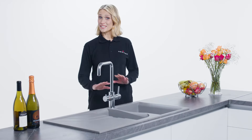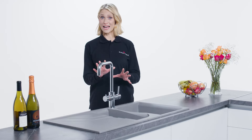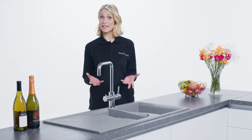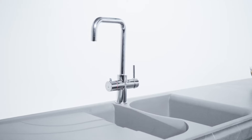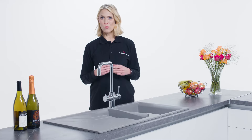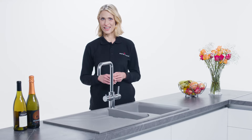As well as a huge range of sinks, Reginox also carries a number of instant hot water taps. These must-have accessories are a growing trend and replace the traditional kettle. Products like the Reginox Amanzi shown here are well made, well designed and will transform how you carry out certain tasks in the kitchen.